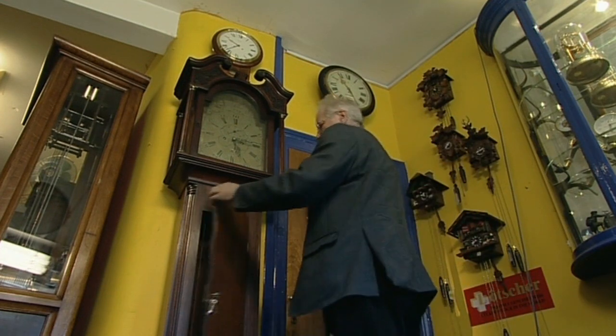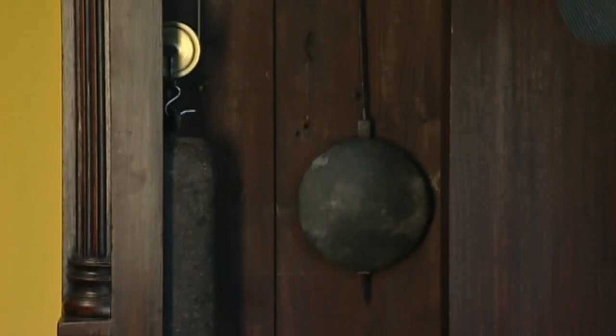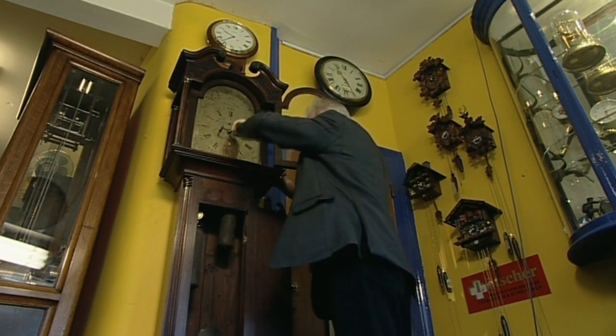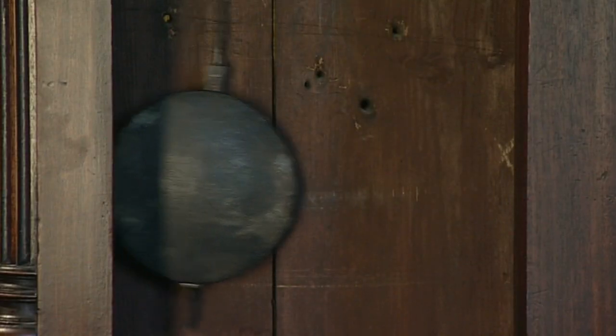Now what's he doing? This is a special sort of clock you need to wind up. He's got a special windy thing to do it with. He winds it up so the clock will carry on telling the time. And winding it lifts those heavy things. What's that swingy thing? Well, that's called the pendulum.